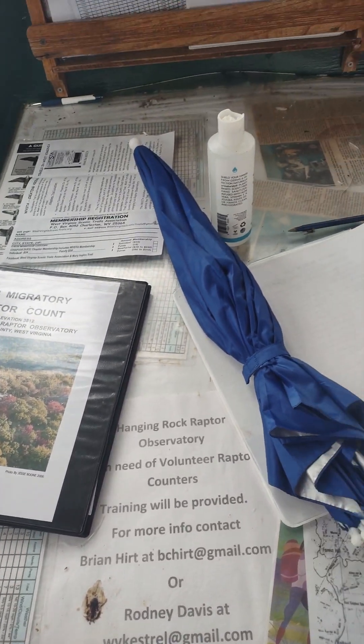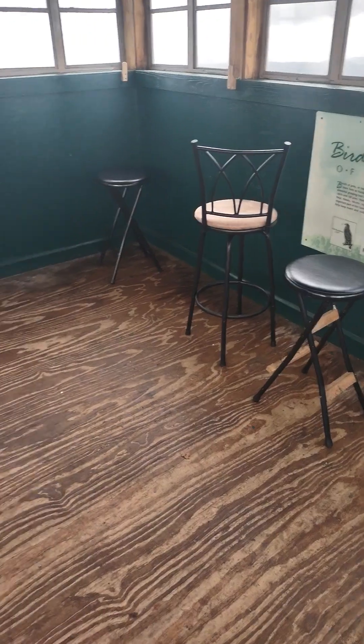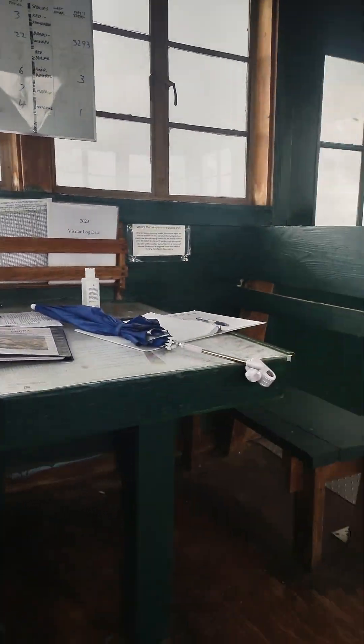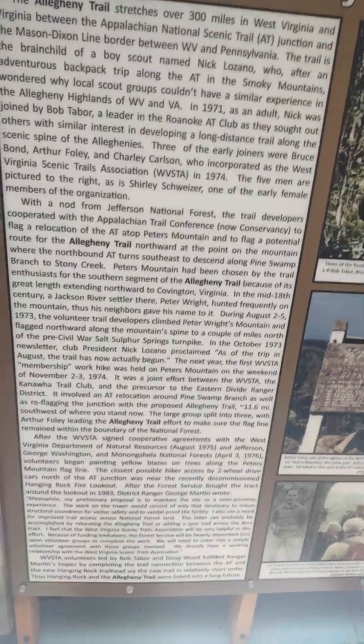It actually looks like they're looking for bird counters — that's an idea for me. I only live 20 minutes from here, this is my first time here. So what I'm going to talk about today is again more post-storm information, but here's some more info on this spot. Even on the ceiling they've got some information up here, additionally telling how the Allegheny Trail started.